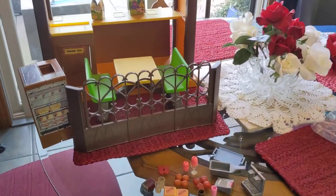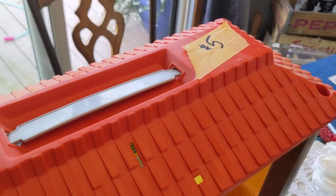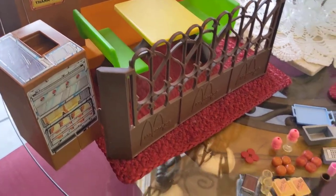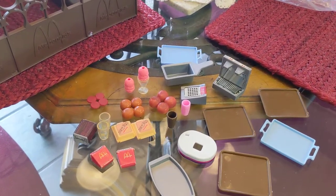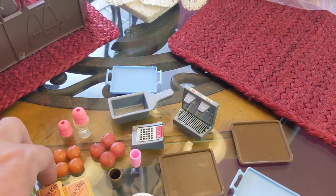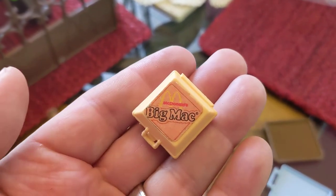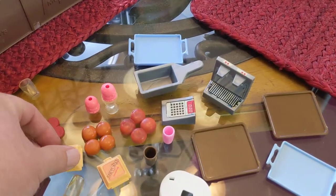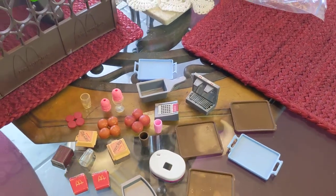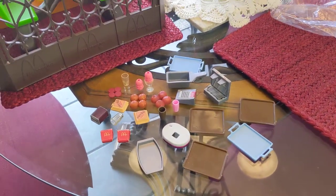I ended up getting this at a garage sale — it's the Barbie McDonald's play set, only $5. It has a lot of the accessories, and with these play sets the accessories can actually be worth more than the set itself. Even these Big Mac containers are worth between $5 and $7 each. So that's another great find — $5 for the set and it's probably worth around $75.